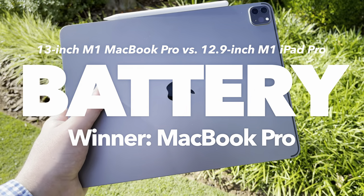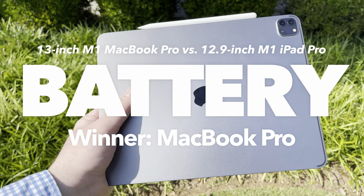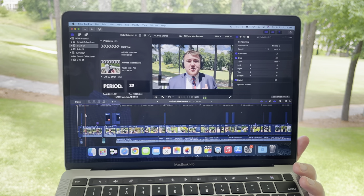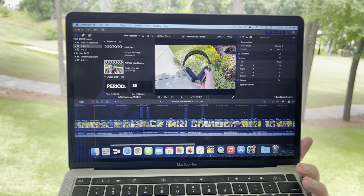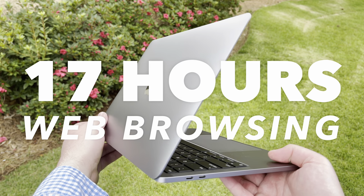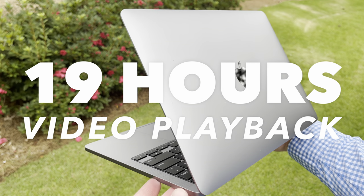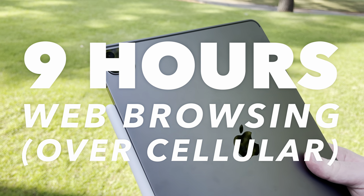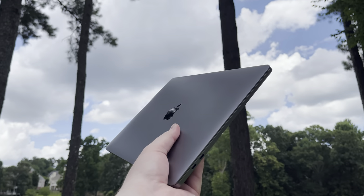Both the M1 MacBook Pro and iPad Pro have good battery life in my own usage, but I'm definitely more impressed with the MacBook Pro given the heavy usage I put it through and how long it still lasts on a charge, even during intensive tasks like video editing. On paper, Apple advertises drastically better battery life on the M1 MacBook Pro — up to 17 hours of web browsing or 19 hours of video playback in the Apple TV app. The M1 iPad Pro only gets up to 10 hours of web browsing or video playback, or 9 hours over cellular. So the MacBook Pro definitely wins this category.